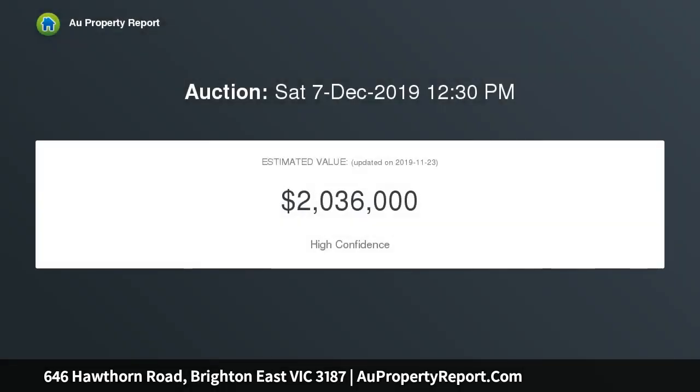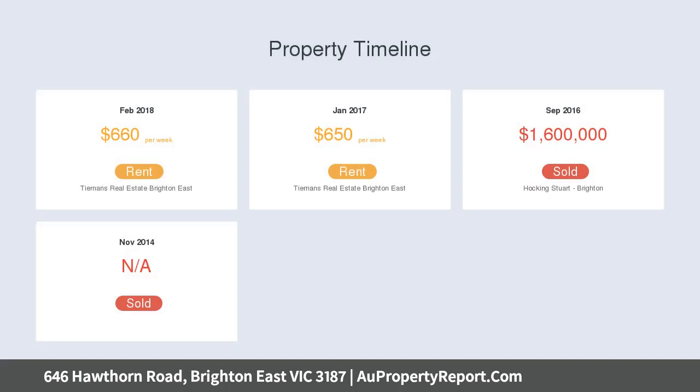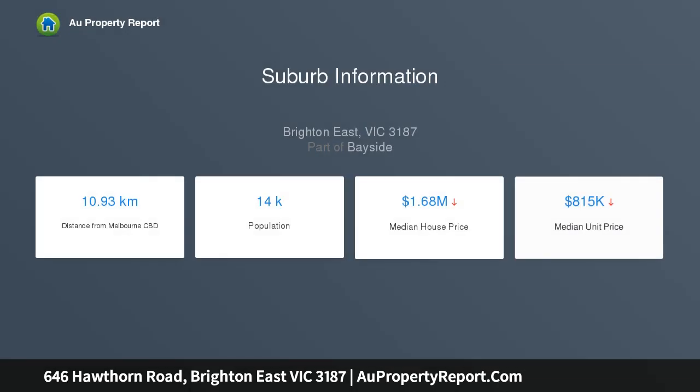In potential, the home provides for renovation, redevelopment, or subdivision STCA. 2.9 meter ceilings above original floorboards add immediate ambience to the alluring interior spaces, with generous living and dining rooms complementing an efficient kitchen and versatile sunroom with laundry and louvre windows opening up to the northwest rear garden.